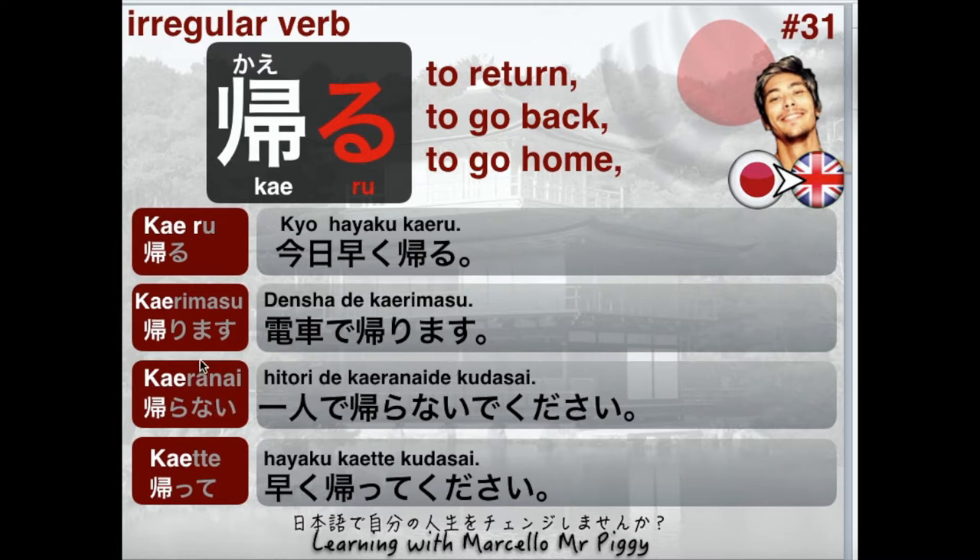Next one is the negative form, Nai-kei. The R becomes ら: 帰らない (kaeranai). For example, ひとりで帰らないでください (Hitori de kaeranai de kudasai) — meaning 'Please don't go home by yourself' or 'Please don't go back alone.' ひとりで means 'by yourself' or 'alone.' Let's say it's a dangerous city or dangerous place — you can say: ひとりで帰らないでください。危ないですから (It's dangerous).